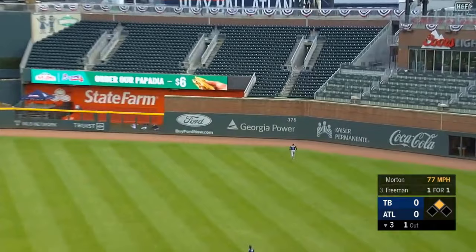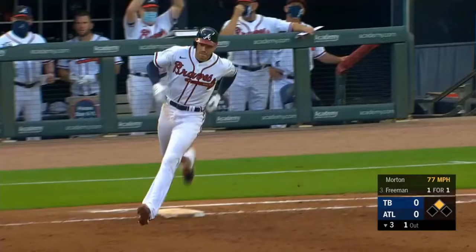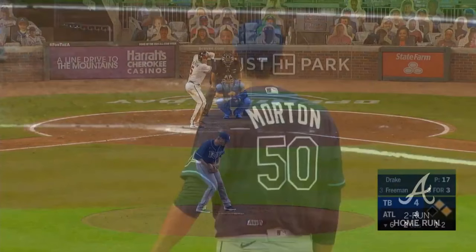Swing and a high fly ball to right. Renfro going back — he's at the wall. It's gone — a home run for Freddie Freeman.